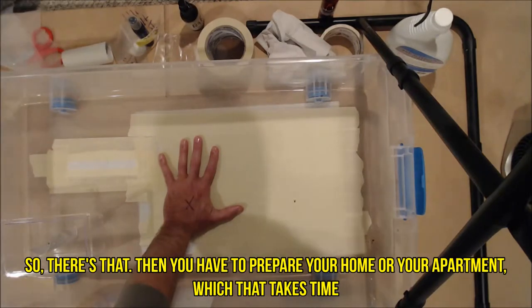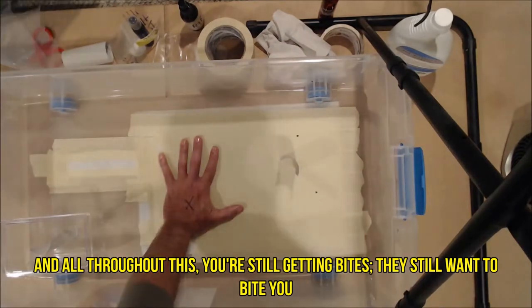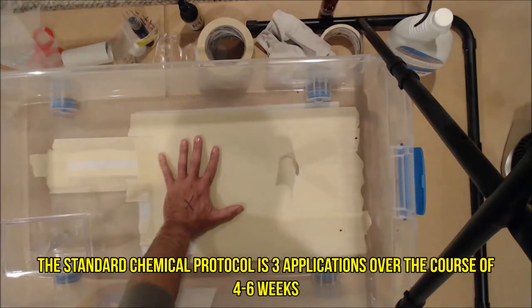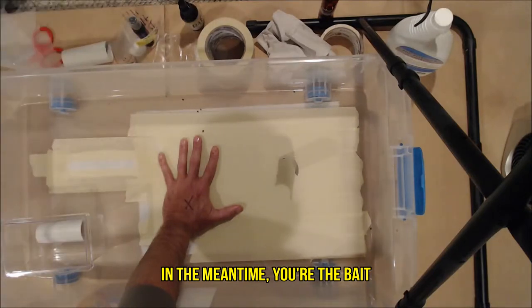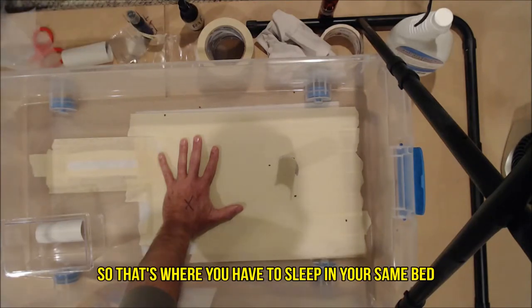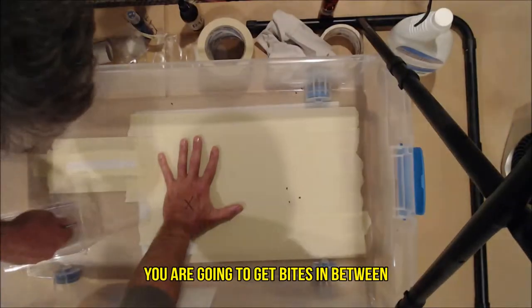You also have to prepare your home or apartment, which takes time, and all throughout this you're still getting bites. Even if you get a treatment immediately, the standard chemical protocol is three applications over the course of four to six weeks. In the meantime, you're the bait — you spray, some bugs will die, but you need to draw them out. You have to sleep in your same bed and will probably get bites in between treatments.